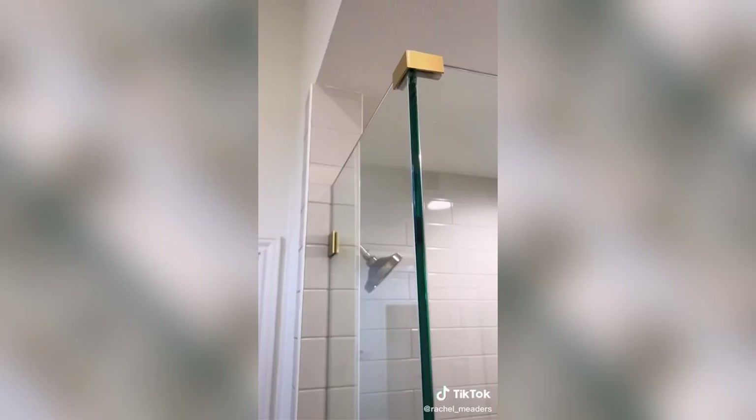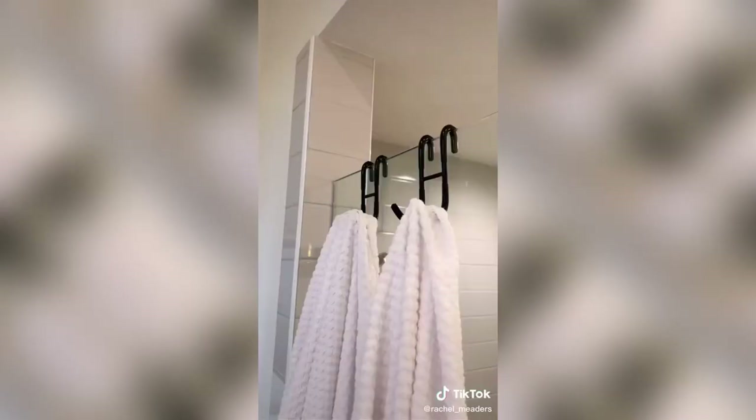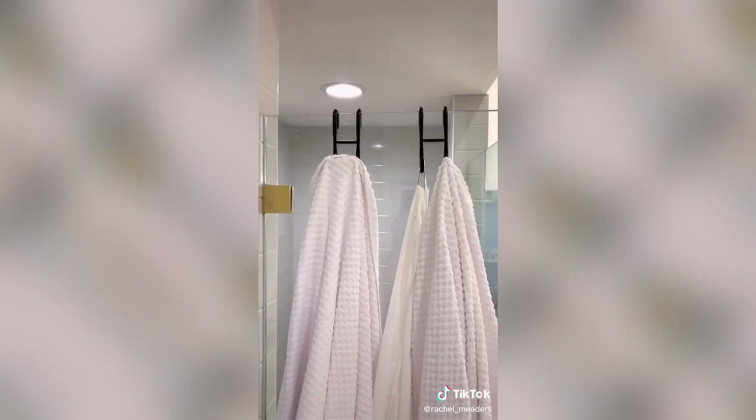Next are my favorite glass door shower towel hooks that come in a pack of two. We don't really have towel hooks that were within reaching distance from the shower on a wall, so this was the next best option. We can hang multiple things at once, and they don't slide around because they have grips on the end.